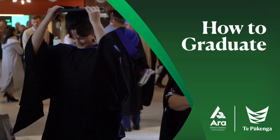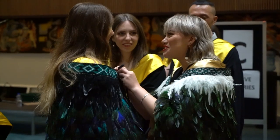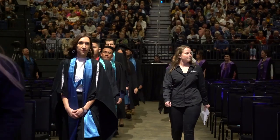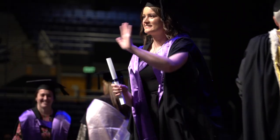So you're graduating. This is a milestone event that you can share with your whanau and friends. There are some important formal aspects to the graduation ceremony that might seem new, so we can help with that. Want to know what to expect?